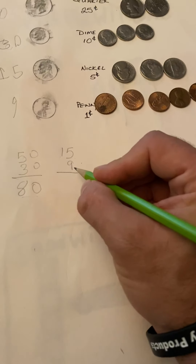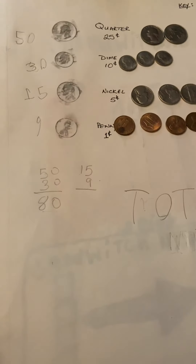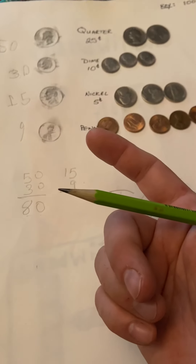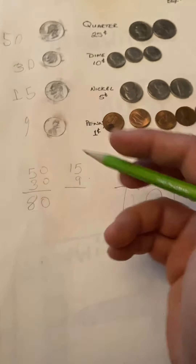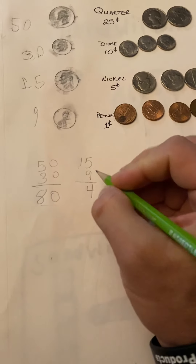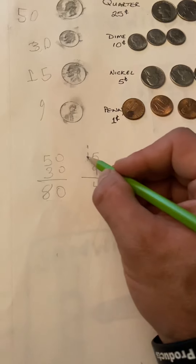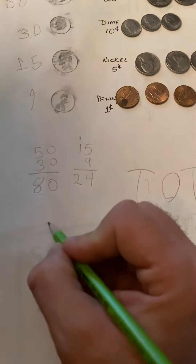What is 5 plus 9? Count up from 9. Nine, ten, eleven, twelve, thirteen, fourteen. So we put the 4 down, and then the 1 goes over to the 10s. One plus one is two. So now you have 80 and 24. So if we have 80...